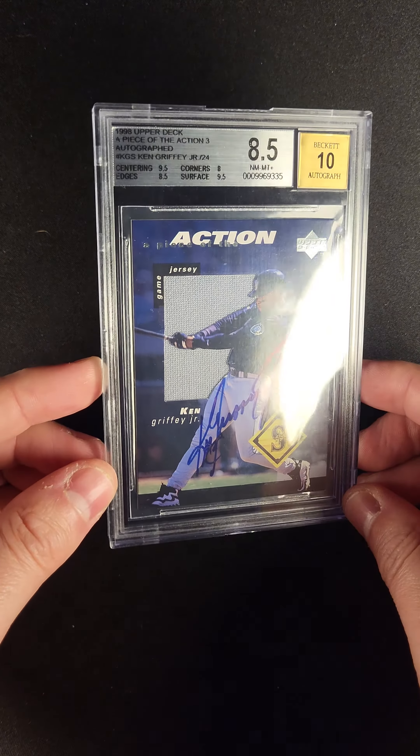His autograph right there across his body, extending from his left all the way up to his back, which is phenomenal. The design on the jersey with him reaching across it, the bat extending out of view. It just screams late 90s Upper Deck. It's a piece of history, and so it's well titled. It's a piece of the action.